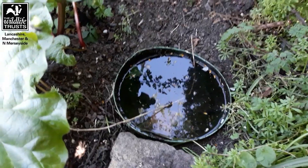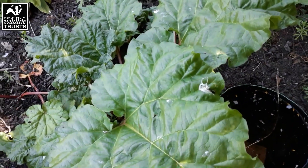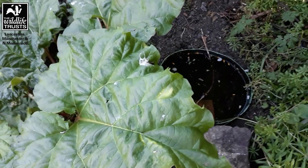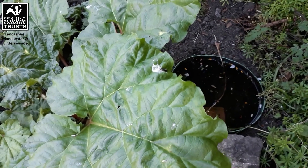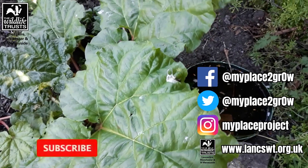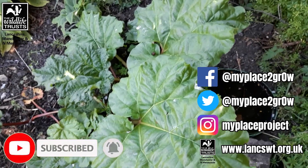And of course the frogs are great at catching and eating slugs. So frogs are always a gardener's best friend. By building a little mini pond like this it's helping me to stay on top of my slugs and stop them from nibbling all my little seedlings in the garden. So good for frogs and good for gardeners.